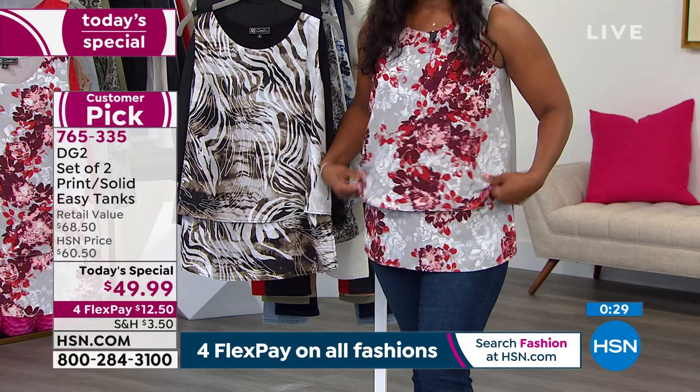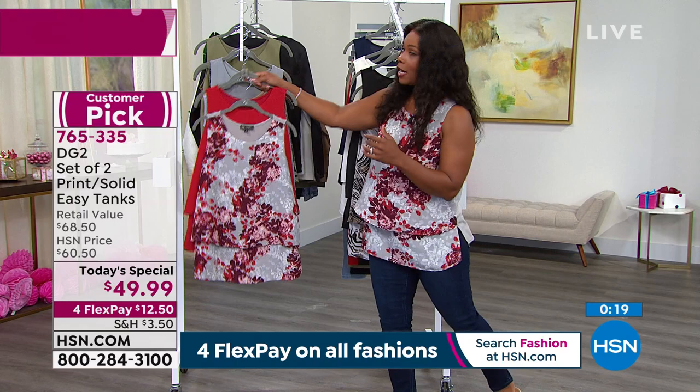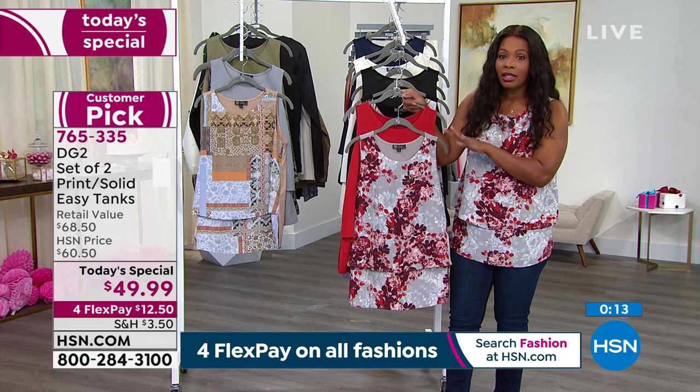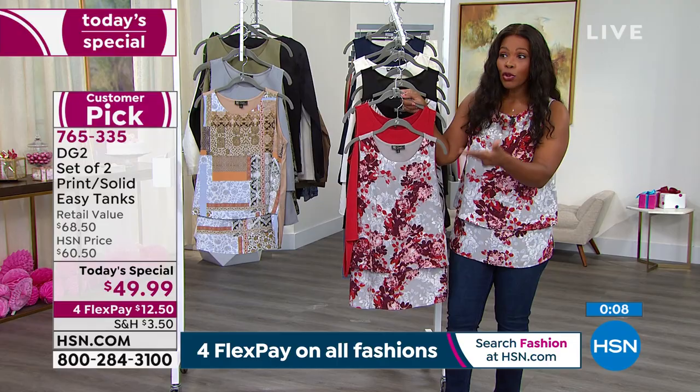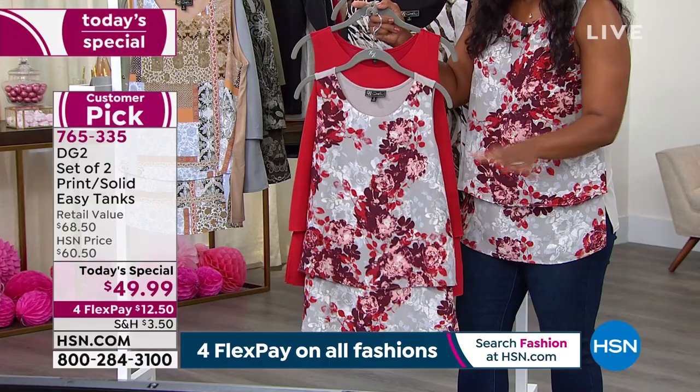I don't have to worry about holding in my stomach, I don't have to worry about putting on a couple pounds or losing a few pounds, because your easy tank is still going to fit. In the red option, we have about 600 left — and that's it. Extra small is gone, small is gone, large is about to sell out in red, and 3X is gone. So if red is what you want and we still have your size, go ahead and get it. We brought in from extra small to 5X.